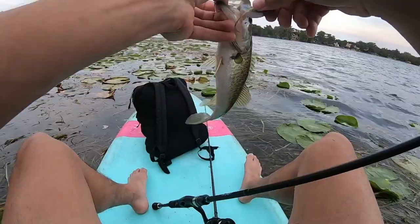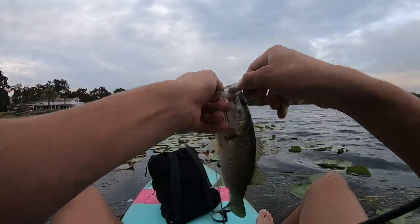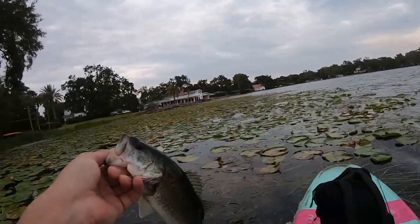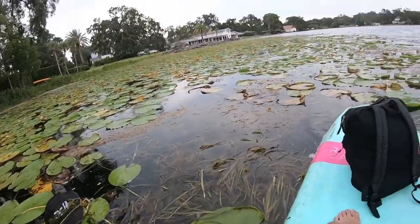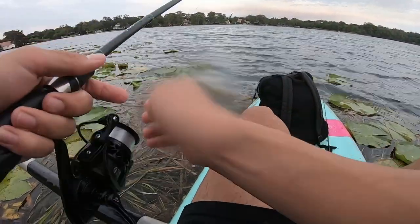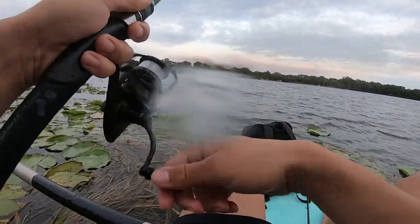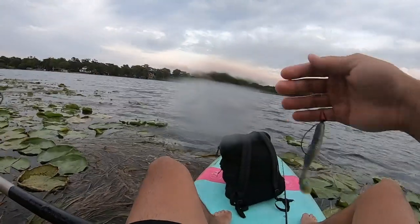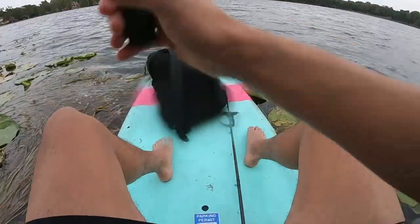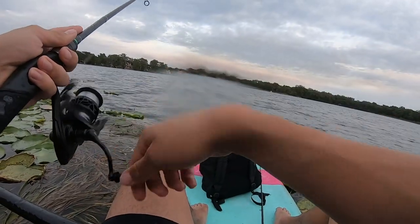Another little guy — I was just casting this straight out, running it just under the surface of the water. Third one of the day, another tiny guy. Basically it's the shad spawn right now, so all these shad are pushed up against the bank and these bass are going crazy on them. I'm using little baits that mimic shad and running them across the top of the water so these fish can't really tell what it is — they just come up and crush it.